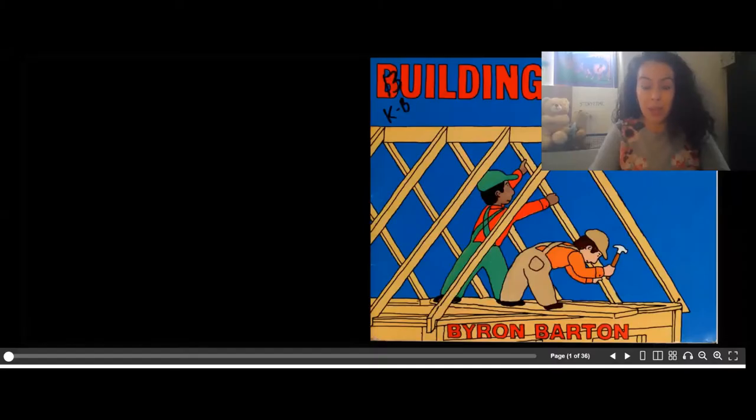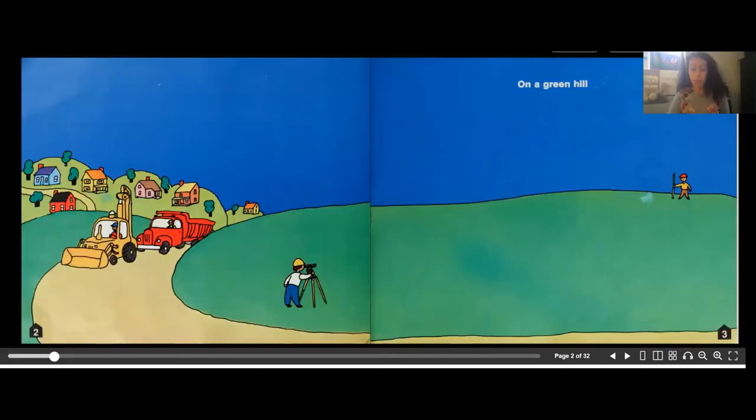Hi friends, welcome to Early Learning. My name is Alex and today I'm going to read a story about building. This story is called 'Building a House,' written and illustrated by Byron Barton.